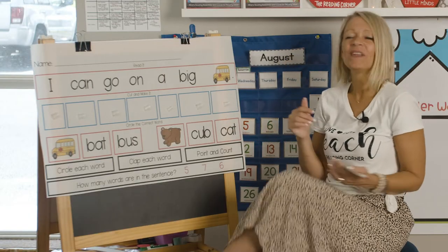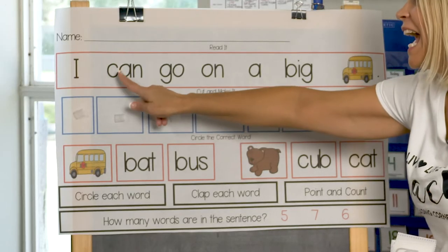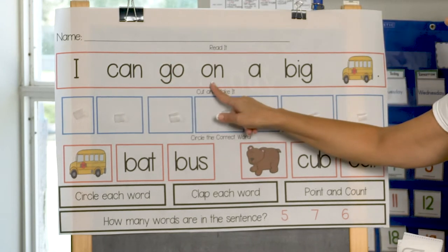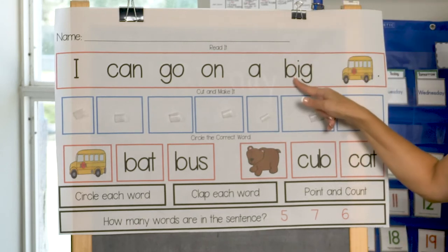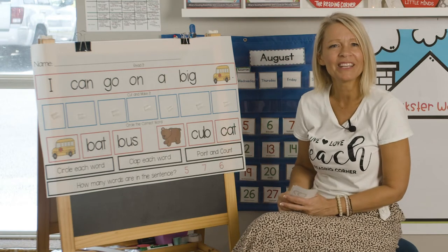Can you do that with me? All right, remember the words? I'll go nice and slow. I — say them with me — can, good job, go on a big bus. Yes. Are you a reader? Now you're a reader? I'm so proud of you.